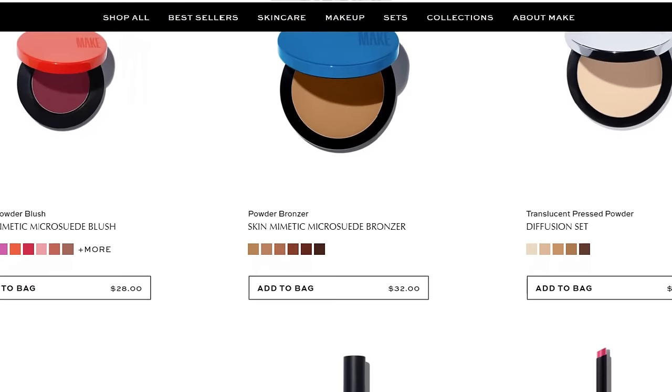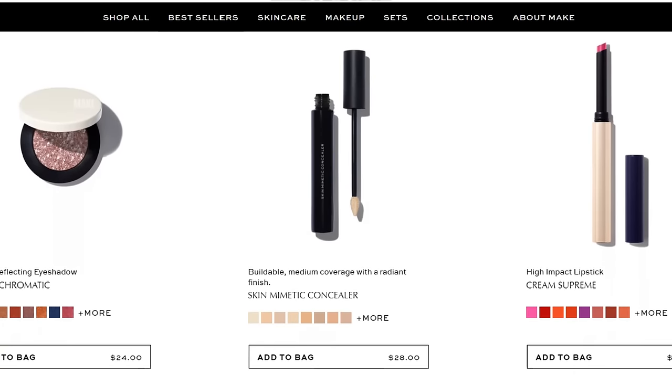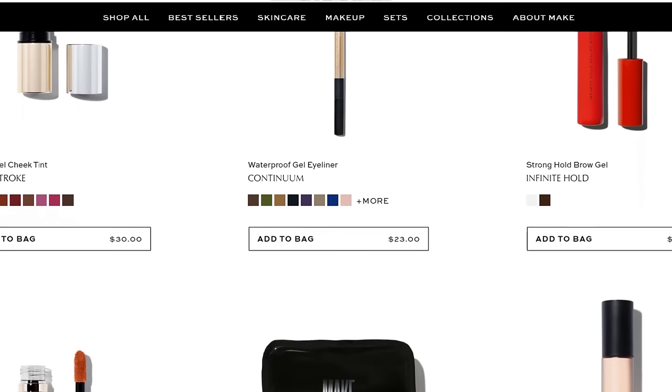I headed over to their website just to see what they're all about and I love the aesthetic. Everything looks really simple, sleek, and elegant as far as the packaging goes. I loved the description and the ingredients of a lot of the products. The first product everybody was talking about on TikTok is the Diffusion Dew Skin Tint, and the other product people were talking about were the single eyeshadows — people were swatching them all the way down their arm and they looked absolutely incredible.